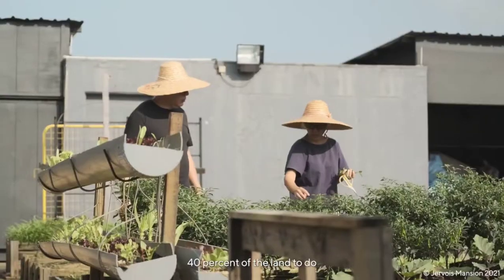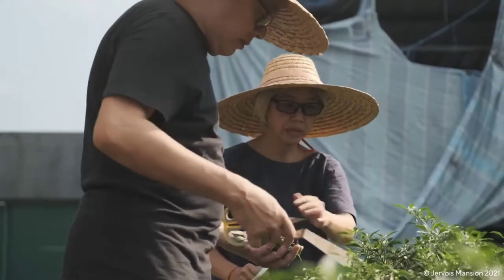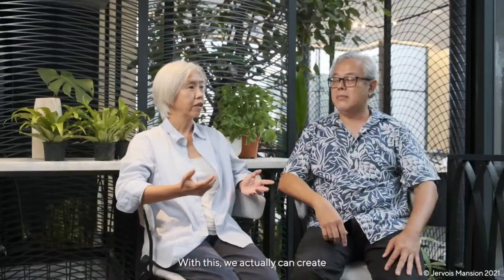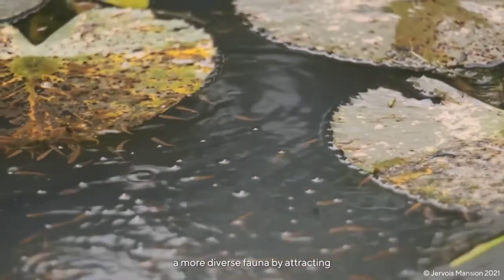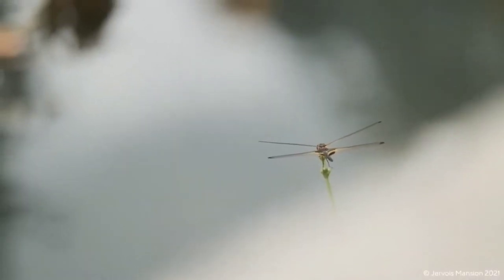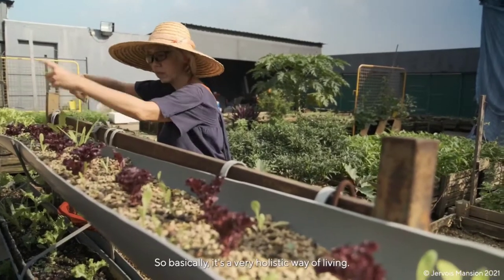The science of this development means we can actually easily allow 40% of the land to grow edible plants, medicinal, and usable. With this, we can actually create a more diverse fauna by attracting a lot of butterflies and dragonflies. So basically, it's a very holistic way of living.